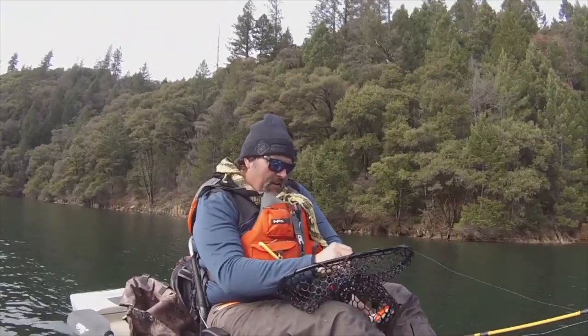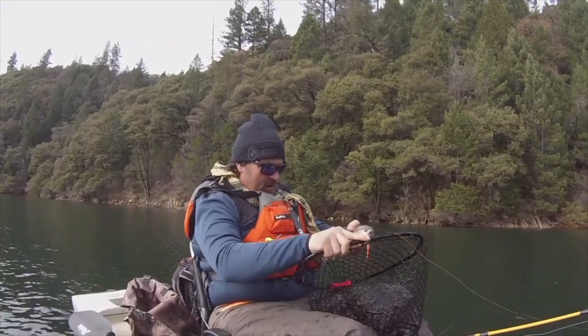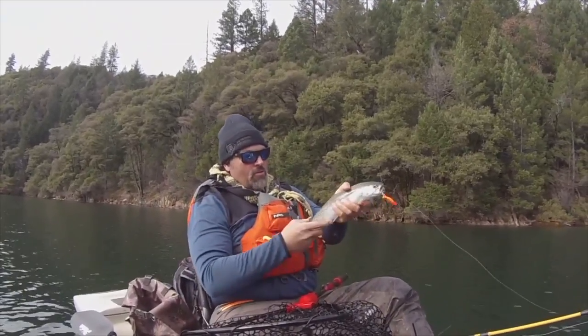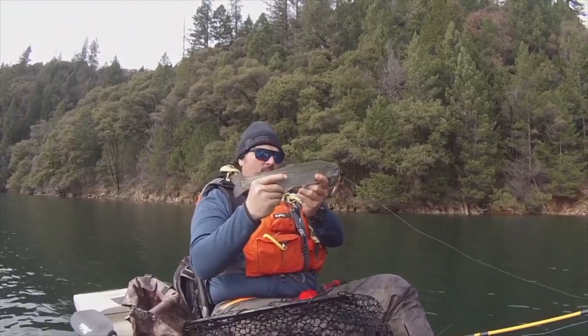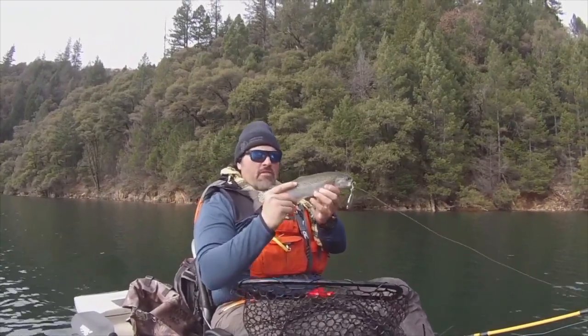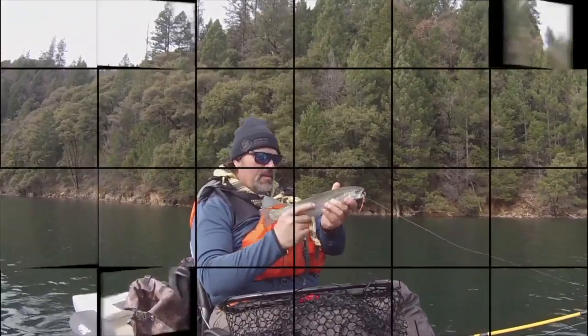This is a fish that likely came down out of the creek — it's wintertime, he's come down here to feed. Look at that gorgeous fish, what a beauty. It's a beautiful trout. He's been in the lake for a while, probably came in as a planter but he's probably been moving back and forth since springtime. Well, that was pretty exciting. I'm Cal Kellogg.